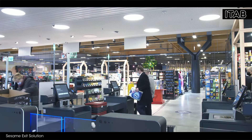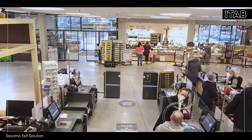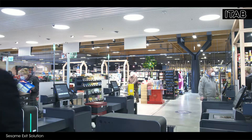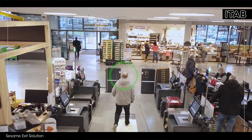If several people who belong together are at the POS in the self-checkout zone, both receive the status 'paid' from the sensor. If they now leave the store separately, this is also no problem for Sesame. The second person also remains registered and can leave the store without any problems.